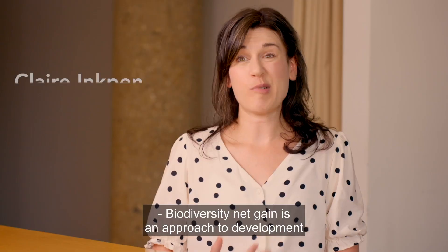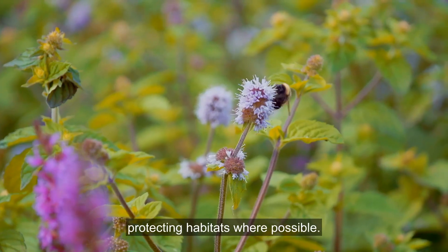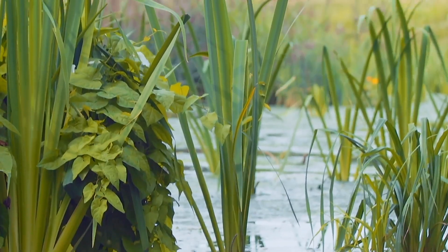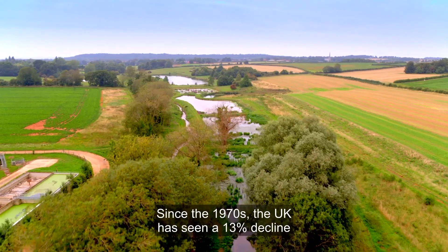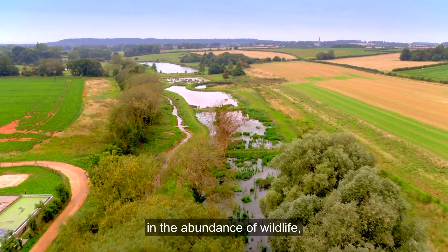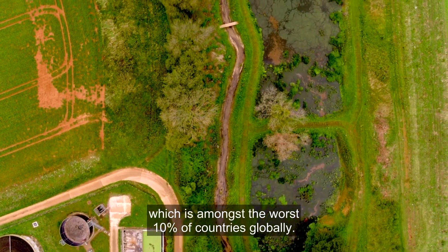Biodiversity Net Gain is an approach to development that seeks to improve the natural environment, protecting habitats where possible. Since the 1970s the UK has seen a 13% decline in the abundance of wildlife, which is amongst the worst 10% of countries globally.